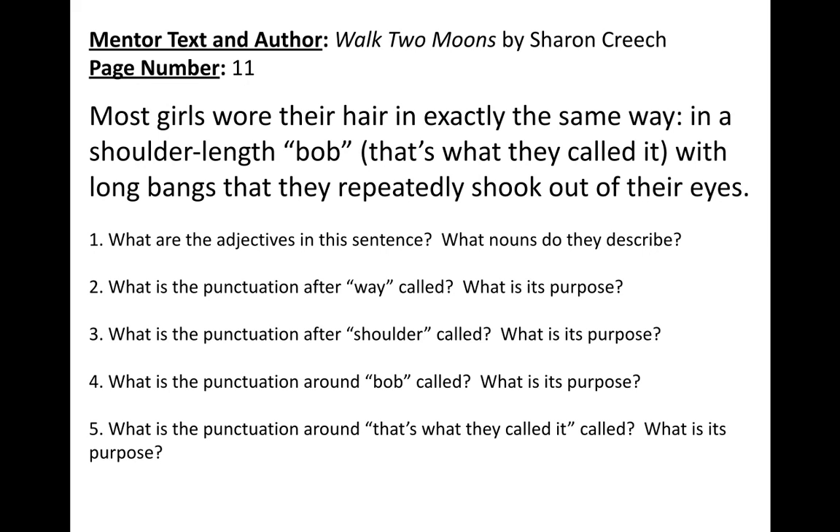The focus questions for today. Number one: what are the adjectives in this sentence, and what nouns do they describe? Thinking about our different parts of speech, we're looking through to identify the adjectives and thinking about what nouns the adjectives are describing.